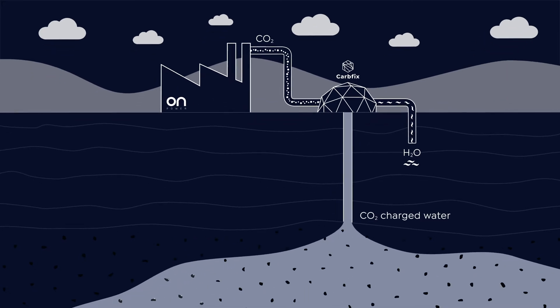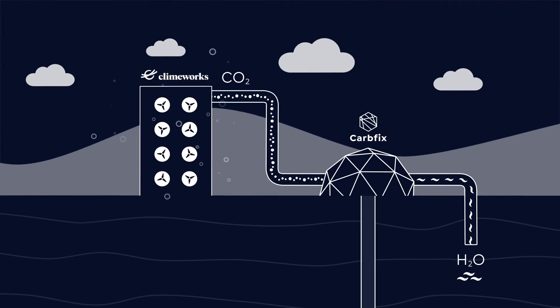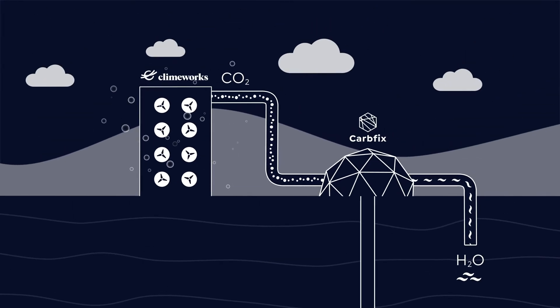But to reverse the effects of climate change, we must also remove carbon dioxide already released into the atmosphere. Enter Swiss company Climeworks, the pioneers in direct air capture.